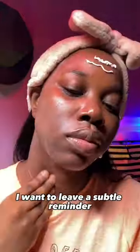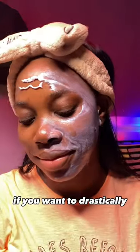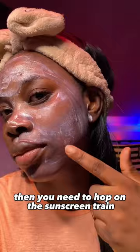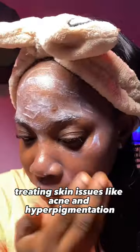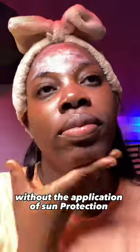As you watch this video, I want to leave a subtle reminder to apply and reapply your sunscreen. Sunscreen is for every skin shade and color. If you want to drastically reduce the probability of getting skin cancer and defer aging by some years, then you need to hop on the sunscreen train. Treating skin issues like acne and hyperpigmentation makes your skin super sensitive to the sun, so you need to apply sunscreen.